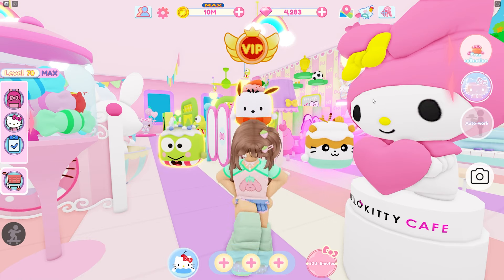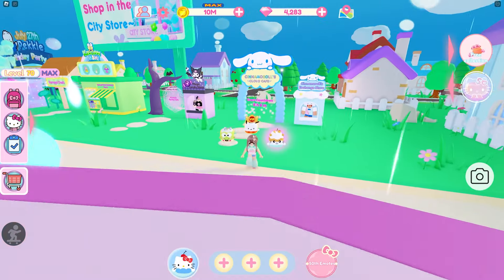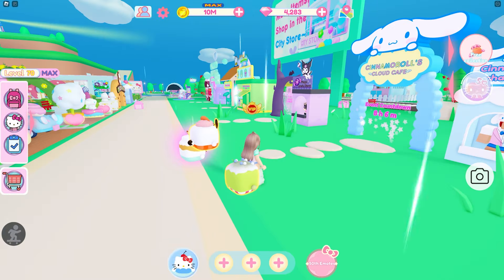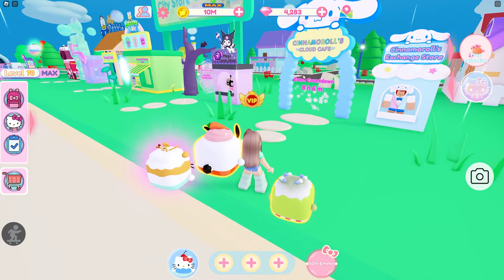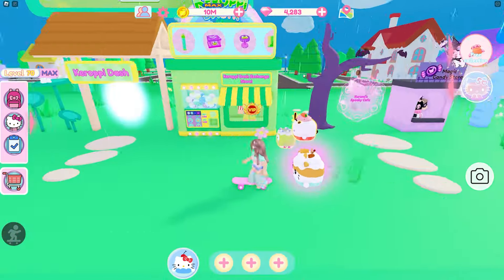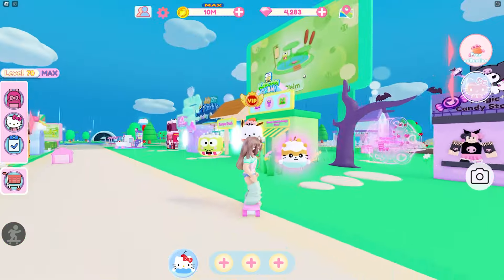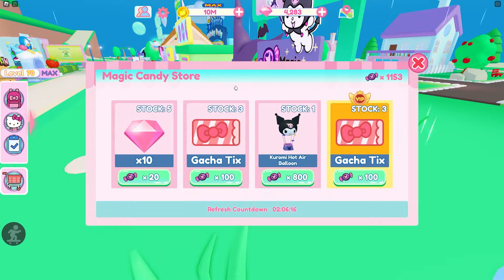The other thing you have to do is go to your exchange store — teleport over to your exchange stores. There are a few outside and you have four minigames but one of them will be down. Today it is Cinema Rolls Cloud Cafe, but it could be Koromi Spooky Cafe or Korobi Dash. Whatever one is open, check the exchange stores for tickets. Since mine is the Magic Candy Store today, there are six tickets if you have VIP, or three if you don't.